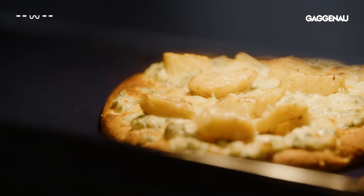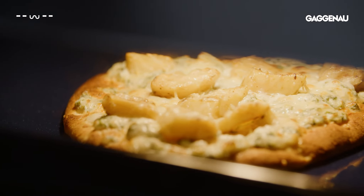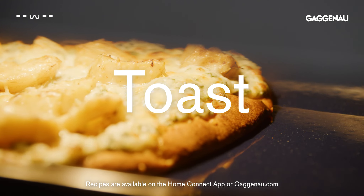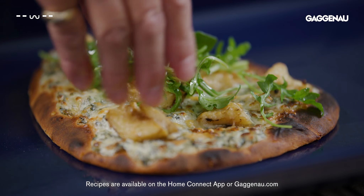Economy broil. This oven may be large, but in this mode only the center of the broil element heats up, so it can be used to toast or to grill a small quantity of food.